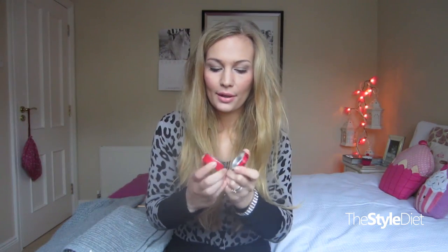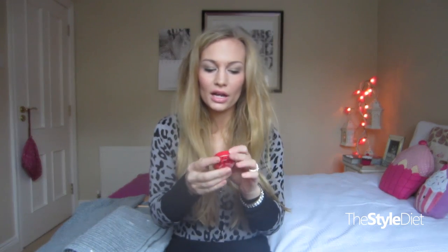Favorite winter lip product — I wanted to say something more glam like a lipstick, but in all honesty it's this. It's from The Body Shop and it's their Cranberry Joy lip balm. I got this last year but it smells amazing. It has a color to it but I don't use it really for color — I use it at nighttime to moisturize. I love this, it's so festive and perfect for Christmas time.